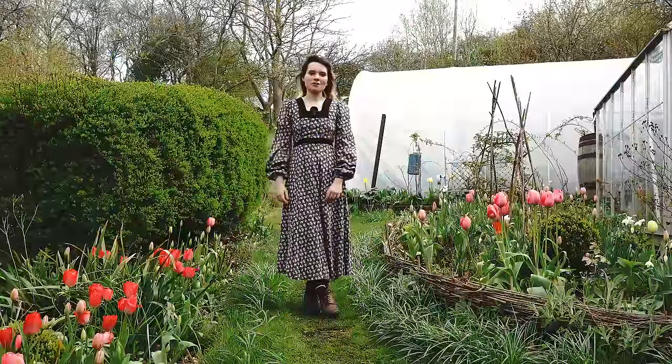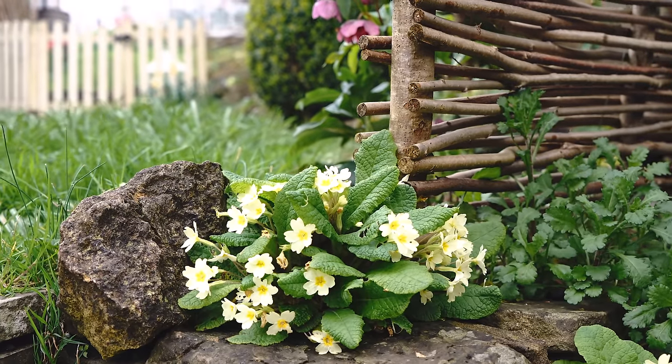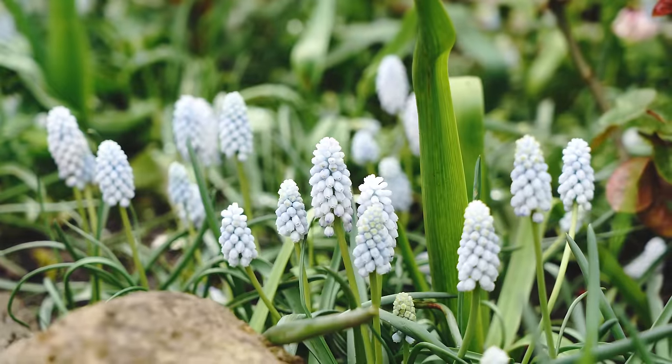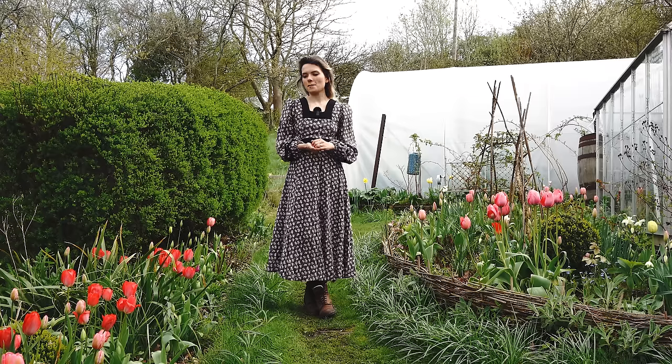Hello and welcome back to our cottage garden. Somehow now it's April and things are looking really amazing, so I've been really excited to show you around today. Probably the highlight is the tulips, so we decided to start up here.